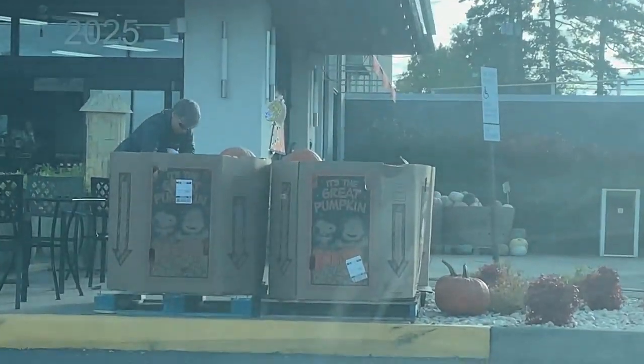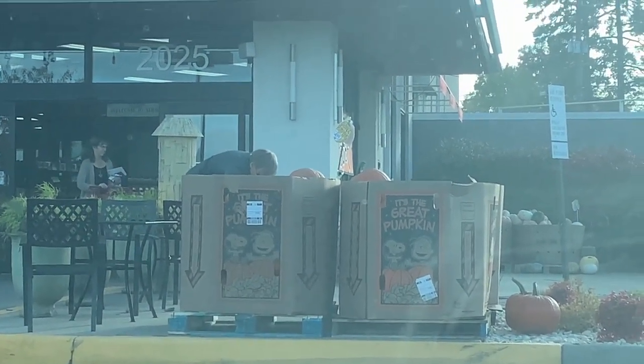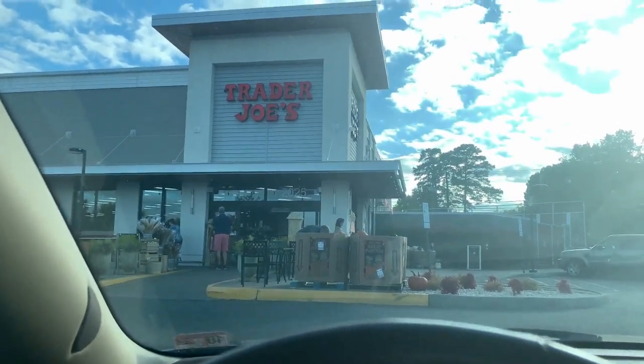All right, we're at Trader Joe's and they have 'It's the Great Pumpkin, Charlie Brown' pumpkins — looks like they're five dollars. We will be getting two of those.